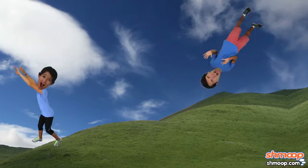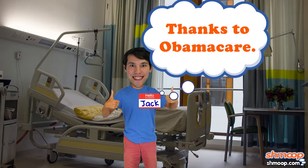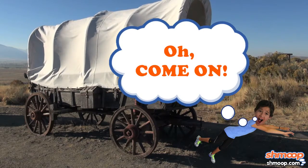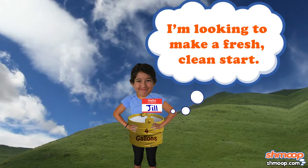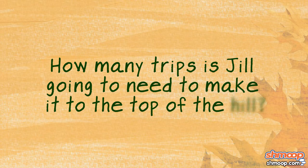It seems like forever since Jack and Jill's unfortunate hill episode, but their bruises have finally healed and Jill is ready to get back on the wagon. Of course, we all know they didn't really climb that hill to fetch a pail of water, but this time she has sworn to actually come back down the hill with a pail of water. So how many trips is our lovely heroine going to need to make it to the top of the hill?